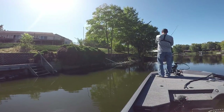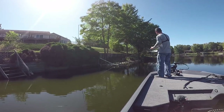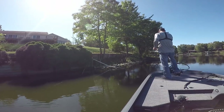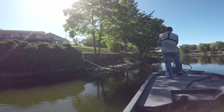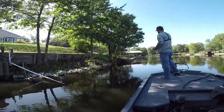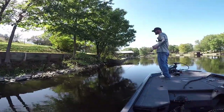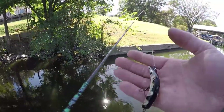Beautiful day, beautiful place — for a giant to be about a six or seven pounder. Turtles are active today, that's for damn sure. There we go — that's gonna be a fish right there, right on that transition. Oh, that was a stick. Heck yeah, the Lazy Ike!